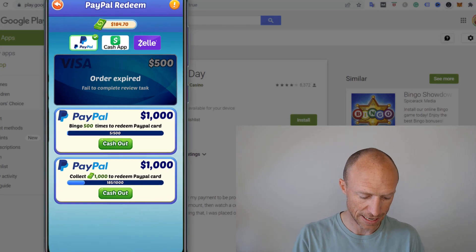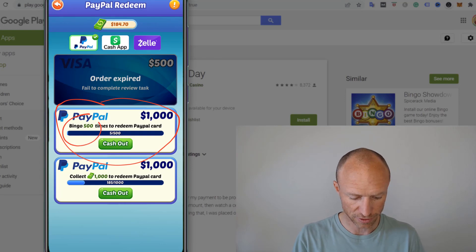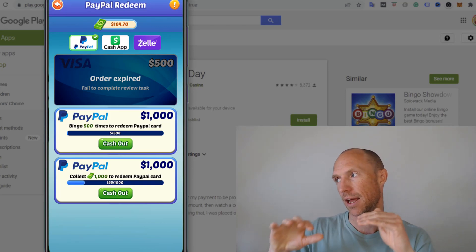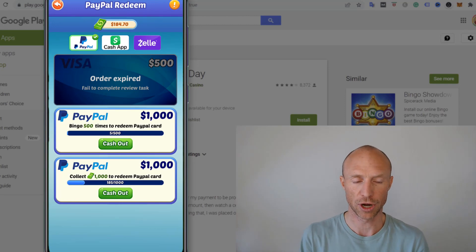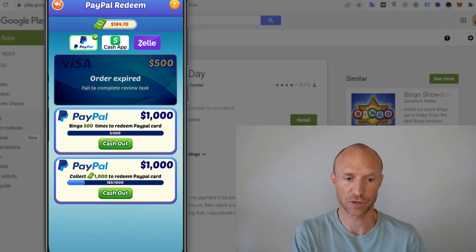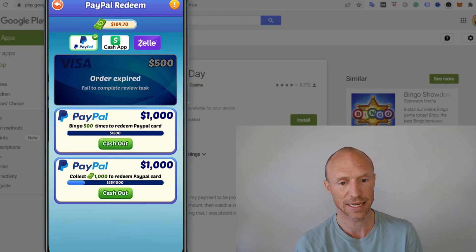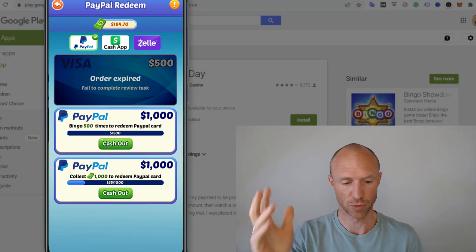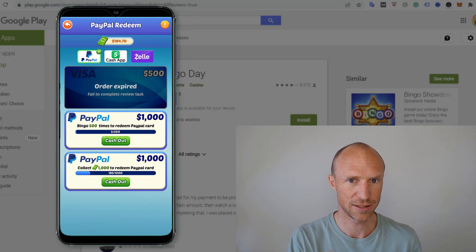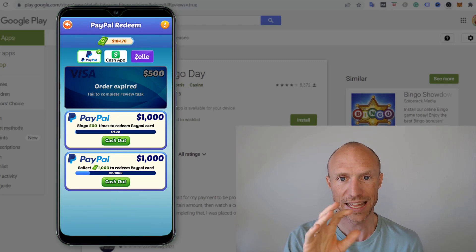Supposedly you can get paid in PayPal cash once you earn $1,000, but you also need to play bingo 500 times to redeem that. Even though it seems easy to reach $1,000, that amount itself is a huge red flag for any free online earning app. Usually the payout threshold for legit apps is $5, maybe $10, sometimes $15. But as soon as it gets to $100, $200, or $1,000, that's a huge red flag telling you something is going on that you should be very careful about. Let me close the app and show you something very important.